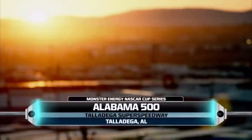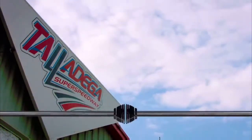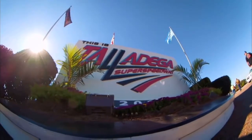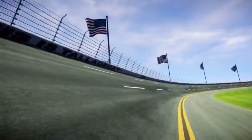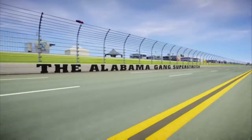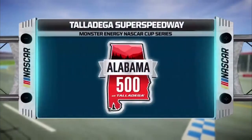Today, we make our final stop at Talladega Superspeedway for the running of the Alabama 500. The NASCAR playoffs are in full swing as we're only a week away from the field being cut down to eight. A win is all it takes to clinch a spot in the next round, but that's easier said than done, especially at this place. This is NASCAR, and this is Talladega.